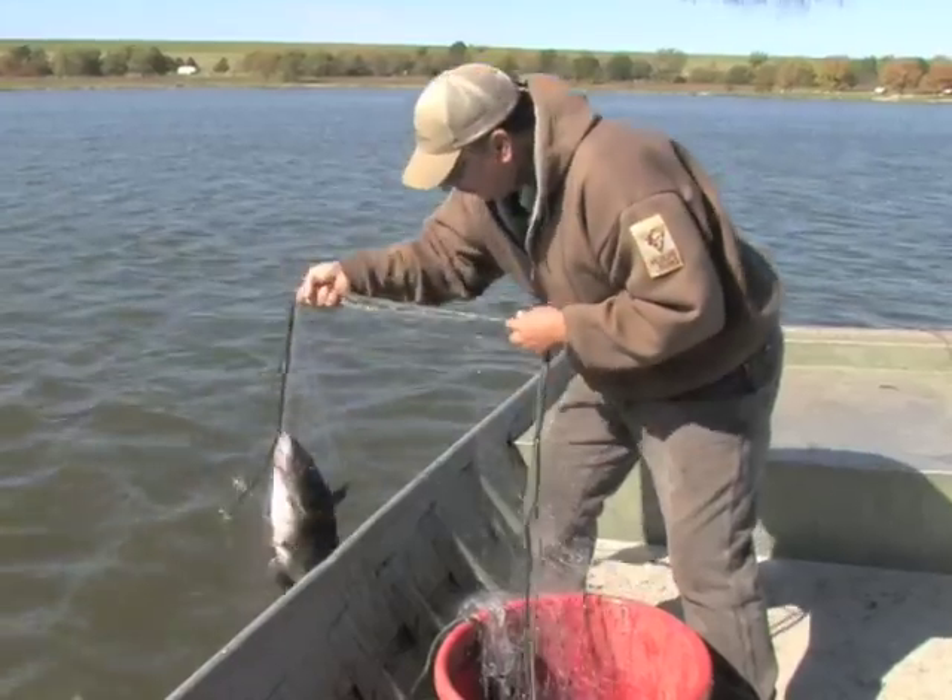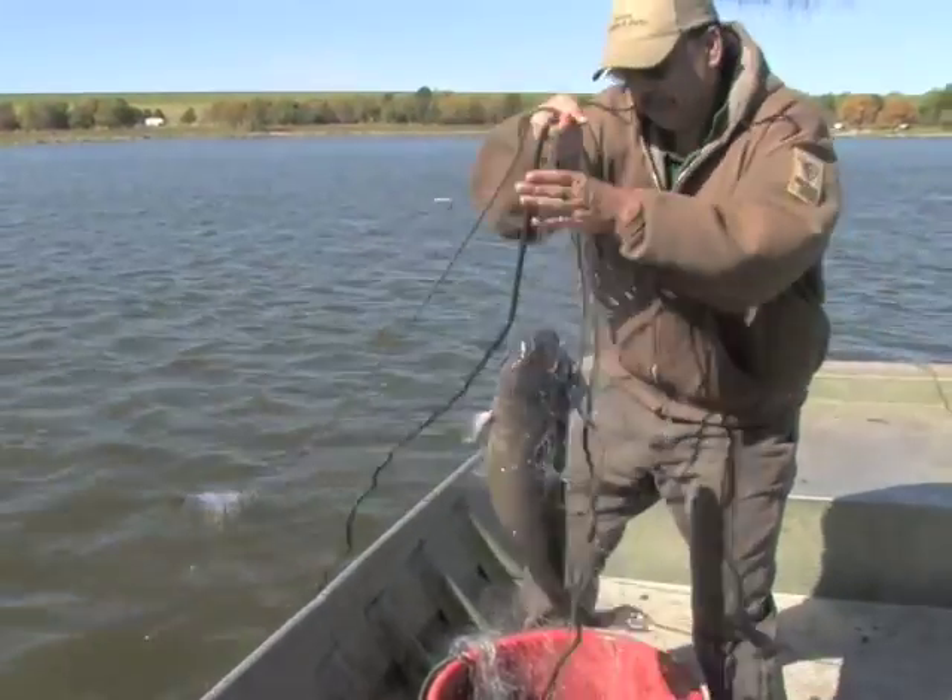Test nets yielded fish in excellent condition. What we're doing this time of year is running a fall gill net sample — we usually do that in October. It's selective for catfish, walleye, wipers, and crappie. It gives us a chance to look at those fish populations.